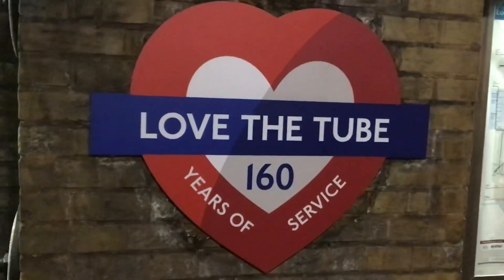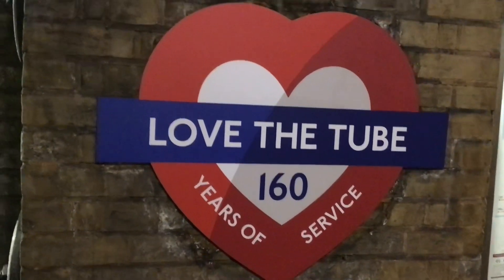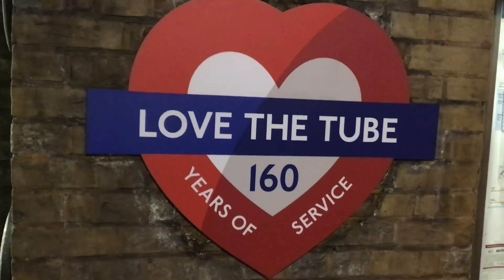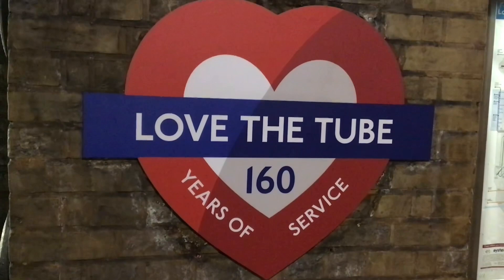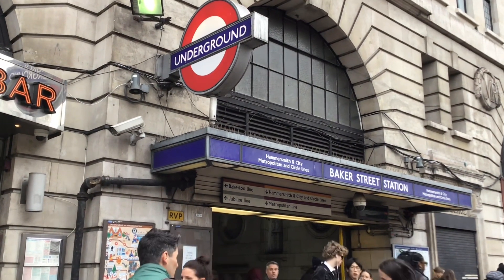This is the first time they've actually seen the '160 years of service' signage — this is the third station today and the first one with it. It's been done especially for this year. As you can see, we're at Baker Street.